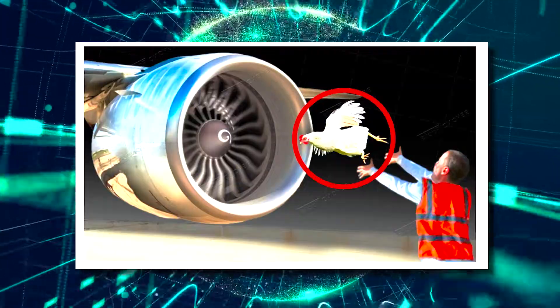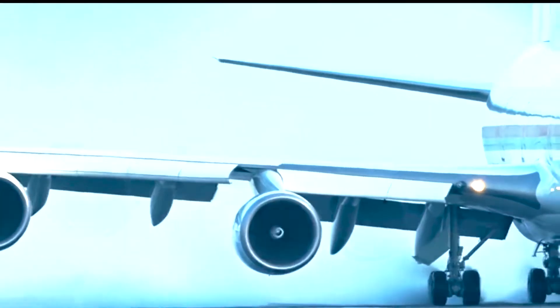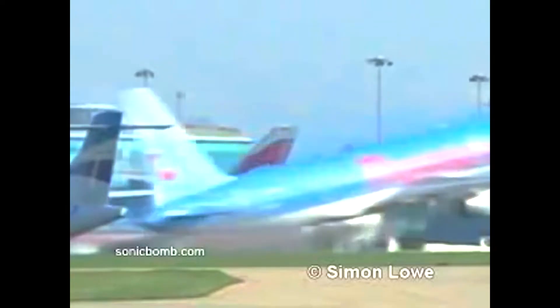Number 1: Throwing chickens into the engines. Bird strikes pose a significant danger to the safety of aviation, especially during takeoff and landing when the pilot workload is at its peak and there's little time for recovery before a potential collision with the ground.